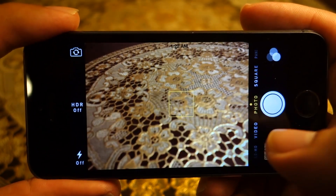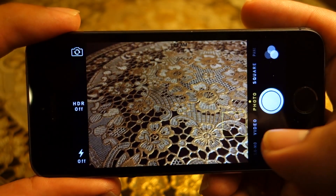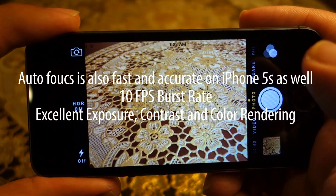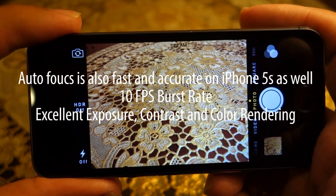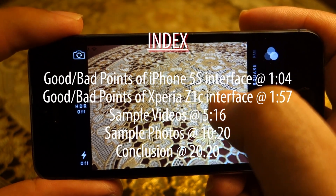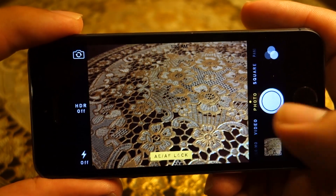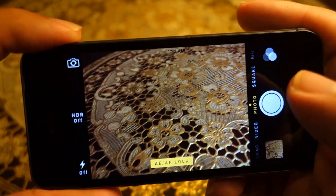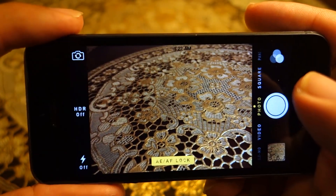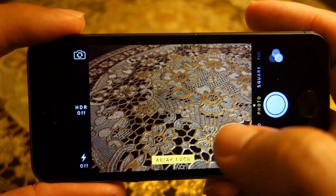The iPhone 5s has touch-to-focus and when you do touch to focus it will do spot metering, which is a very handy feature for a consumer phone. Also, if you hold your thumb against the screen for a long period of time it will lock the exposure, and if you move the phone around the exposure stays locked. That's very nice both in stills and video. There is no simple arrangement like that on Sony Xperia Z1 Compact to lock the exposure.